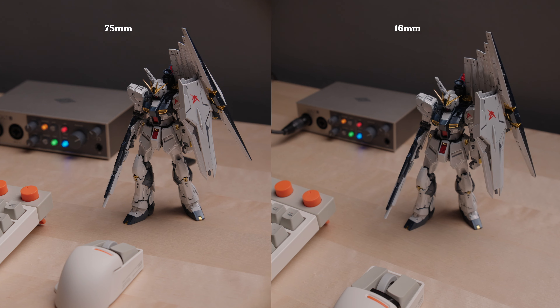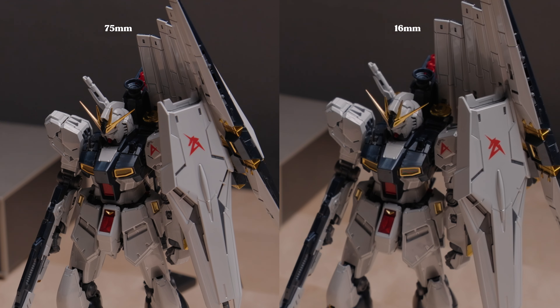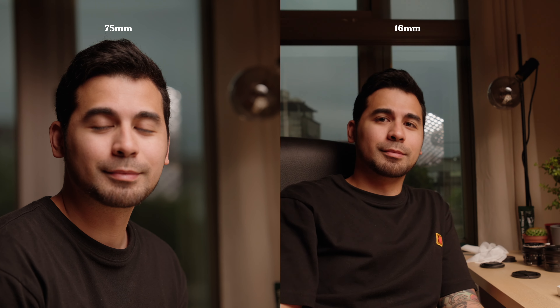They are very consistent with the performance of the initial set. That means that these two don't match at all. If you look at these shots right here, the whole cast is warmer than the other one.